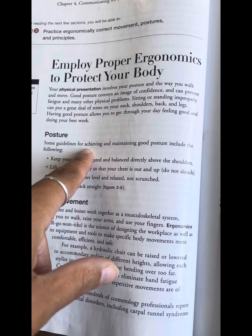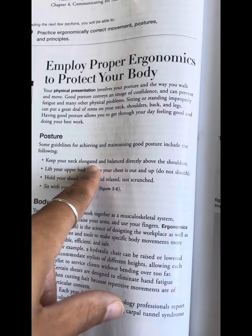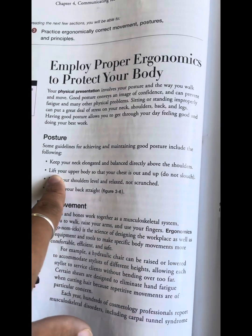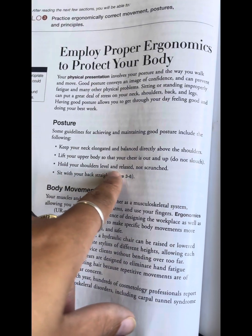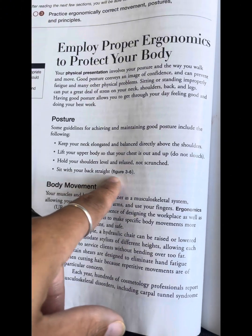Posture. Some guidelines for achieving and maintaining good posture include the following: keep your neck elongated and balanced directly above the shoulders. Lift your upper body so that your chest is out and up. Do not slouch. Hold your shoulders level and relaxed, not scrunched. Sit with your back straight.